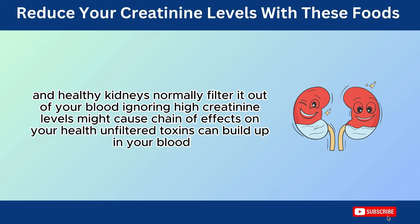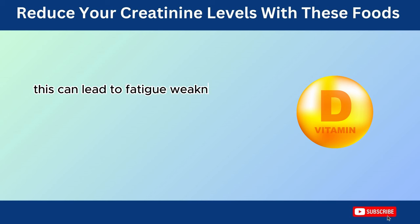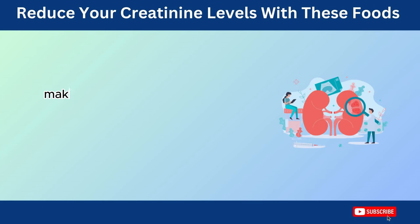Unfiltered toxins can build up in your blood, harming other organs. This can lead to fatigue, weakness, and even high blood pressure as your body struggles to function normally. Furthermore, impaired kidney function can affect your bones by disrupting calcium and vitamin D levels, making them weaker and more susceptible to fractures.